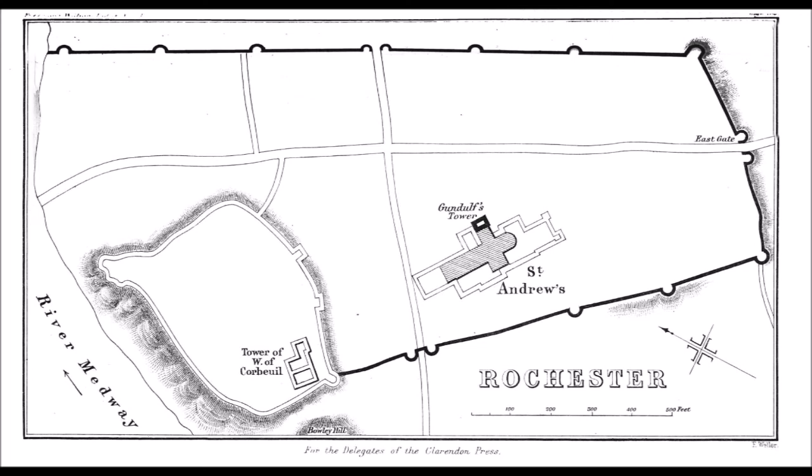Odo, Eustace, Count of Boulogne, and Robert de Bellême, son of the Earl of Shrewsbury, were allowed to march away with their weapons and horses but their estates in England were confiscated. This marked the end of the castle's role in the rebellion, and the fortification was probably abandoned shortly afterwards. The siege castles were abandoned after the conclusion of the siege and have since vanished.